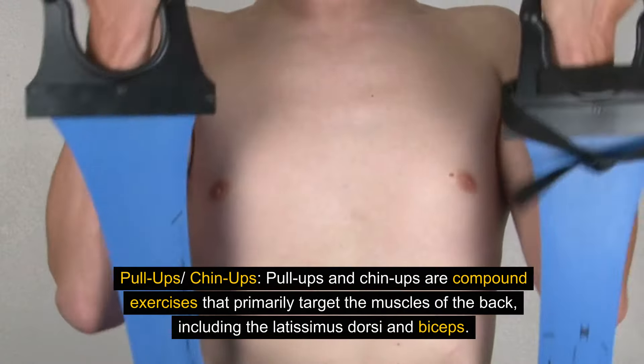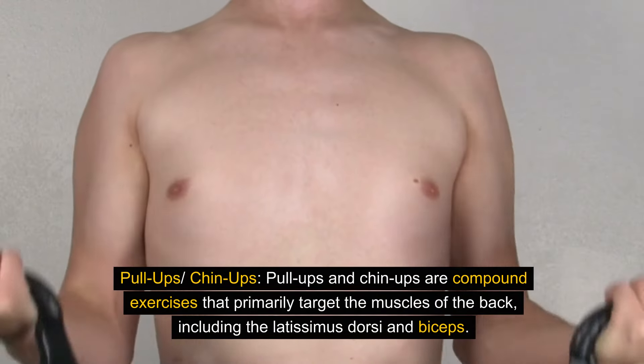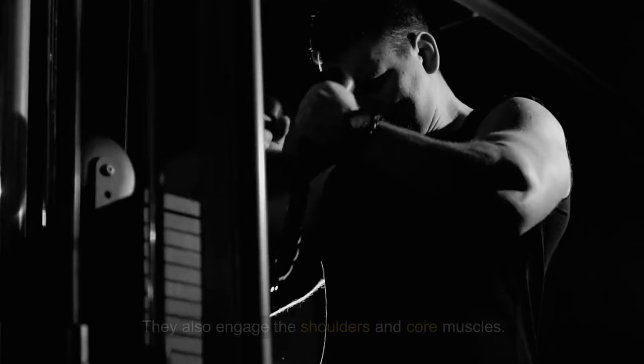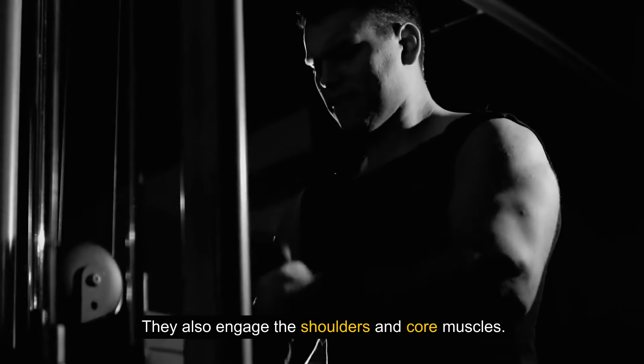Pull-ups and chin-ups are compound exercises that primarily target the muscles of the back, including the latissimus dorsi and biceps. They also engage the shoulders and core muscles.